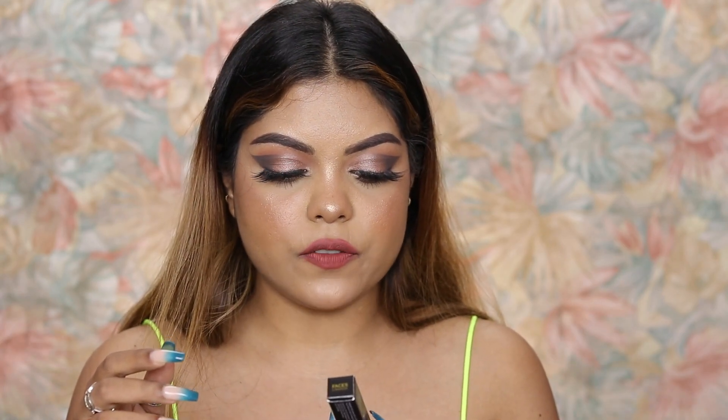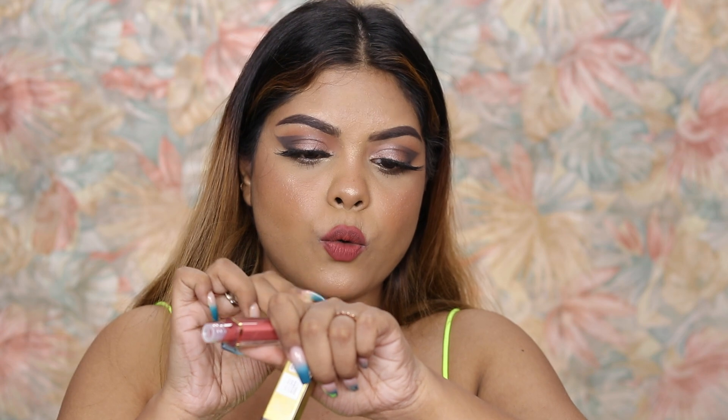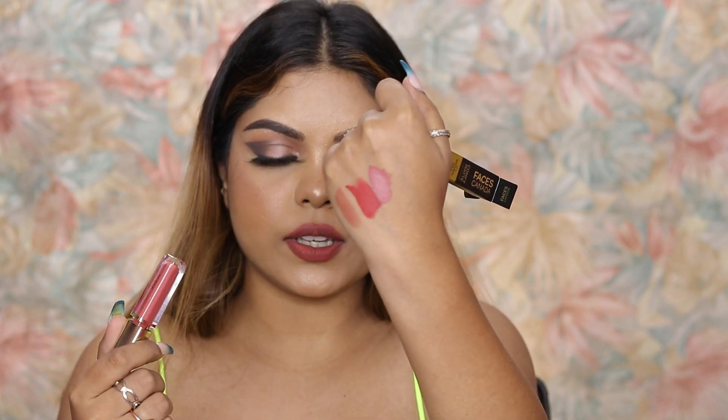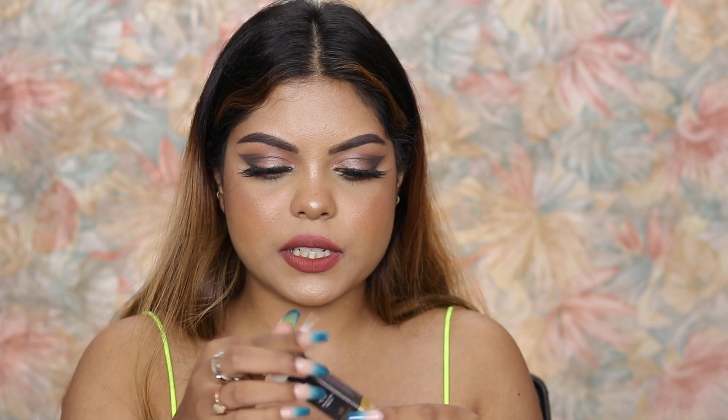Next I have the L'Oreal Revitalift hyaluronic acid. I'm definitely going to try this in winter since we need more hydration. Just remember — you have to use hyaluronic acid with a moisturizer, don't use it alone or it won't work. Coming to the next product, I have the Faces Canada Comfy Matte lip color. Let me swatch it — wow, it feels so smooth and creamy! The shade is number 11 and it's very pretty.